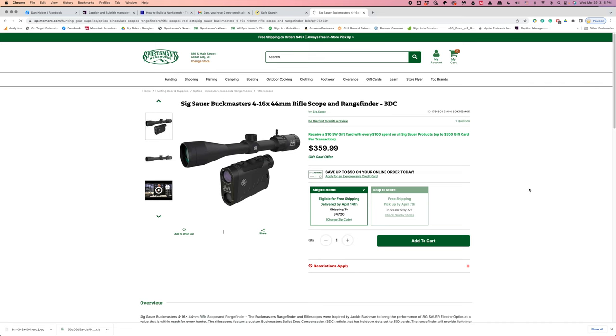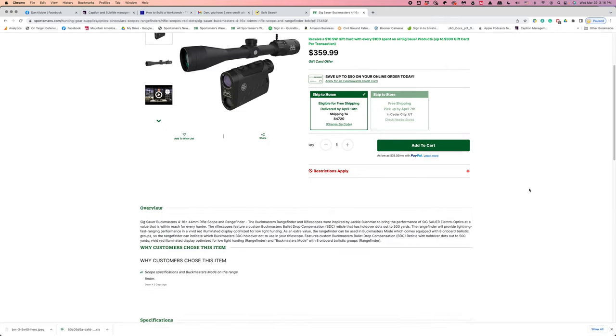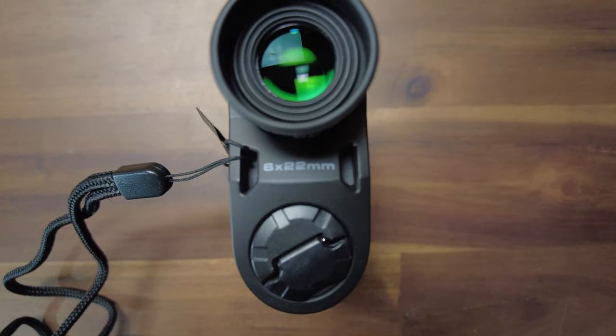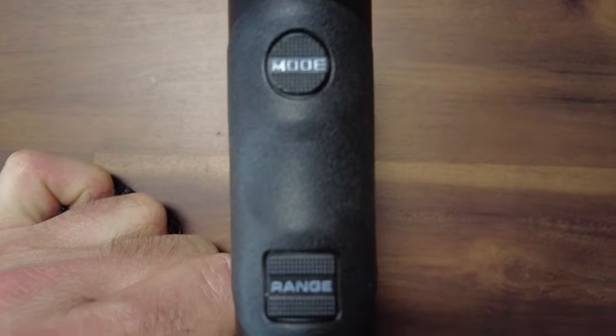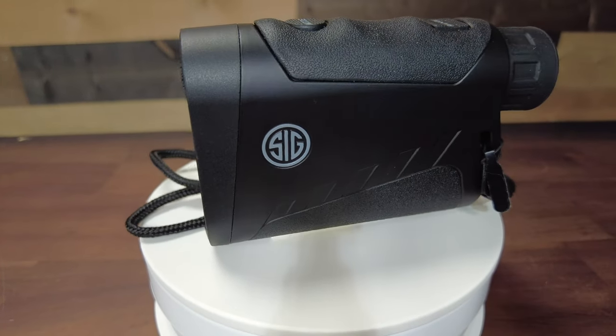The rangefinder is available by itself or as part of a rifle scope and rangefinder combination package. The viewing lens offers six times magnification and it all fits into a small package. There is easy two button operation and it will measure in yards or meters depending on your preference. It weighs just 5.6 ounces with the included CR2 battery. Battery life will depend on factors such as screen brightness, but it will do thousands of readings.